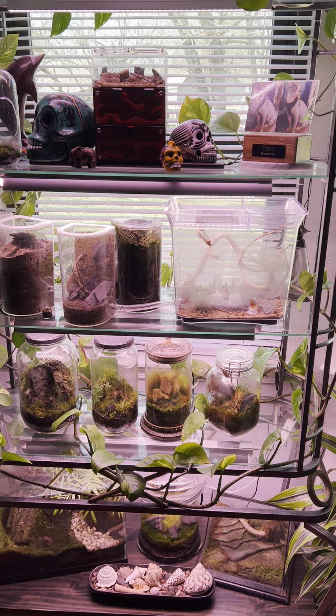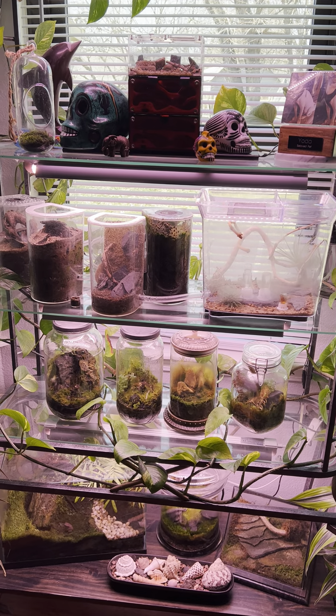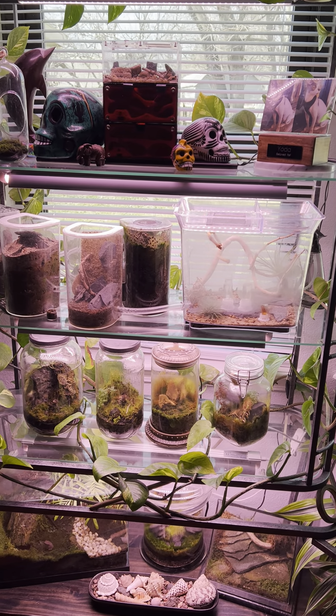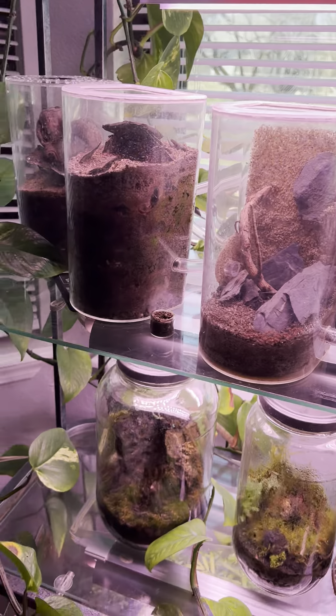So surprisingly today, I've been trying to find a big-headed Pheidole queen this season. It was my plan, and I have my crazy yellow ants colony going here.